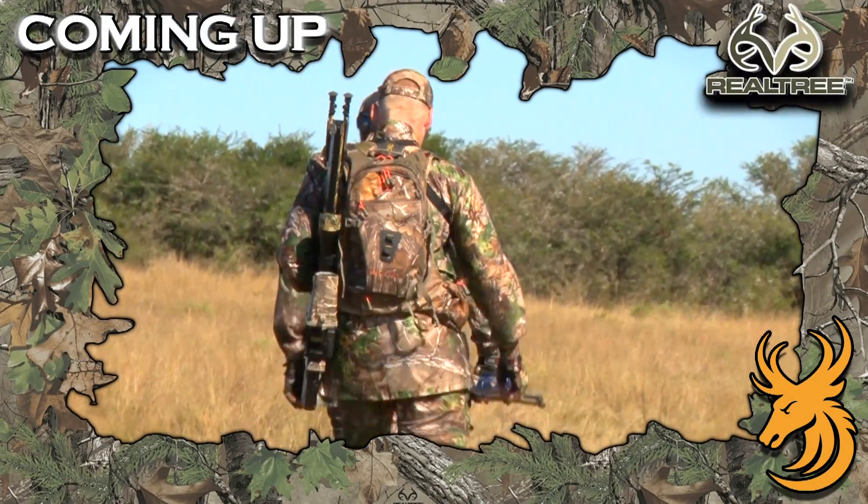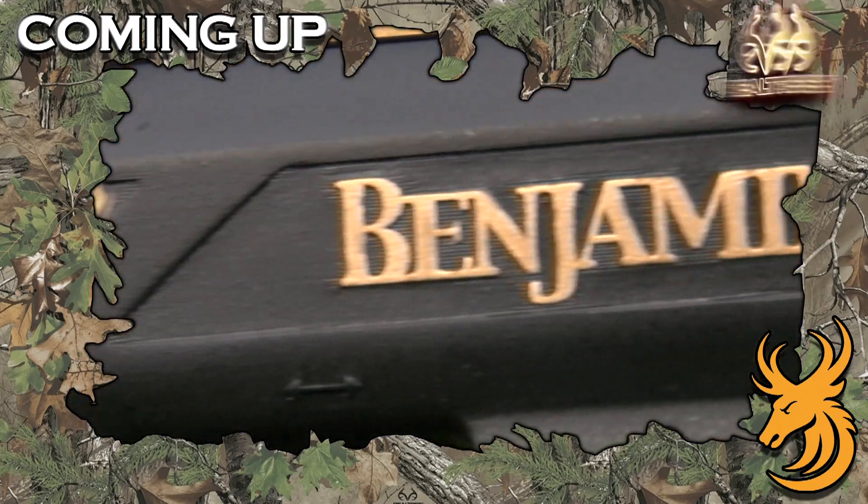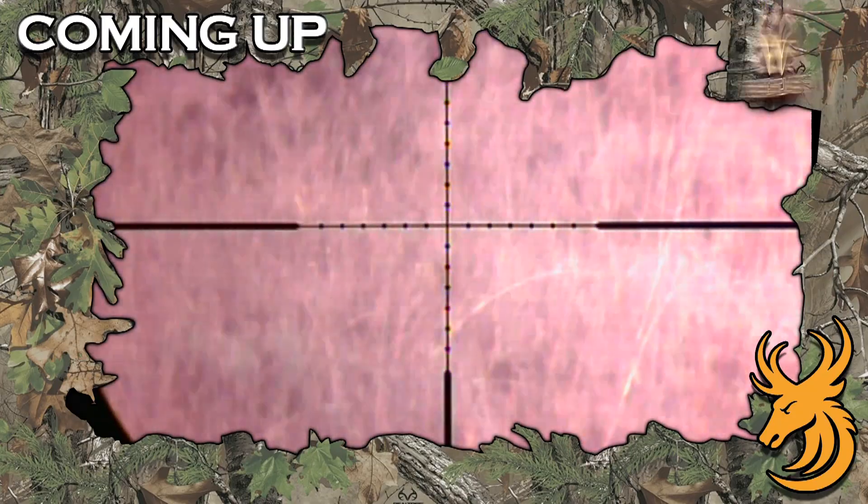Tonight on Realtree Global Hunting, we're back in South Africa with the all-new Benjamin Bulldog .357 Big Boar Air Rifle. Last time out, we took a diker and now we're looking for bigger game.